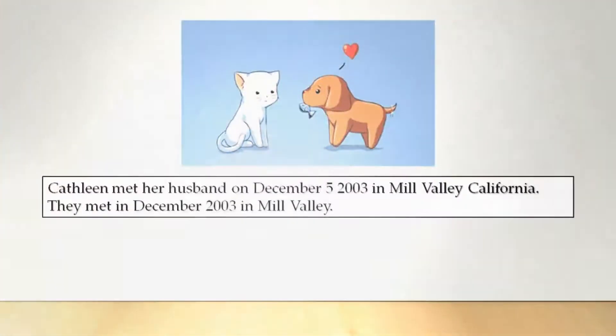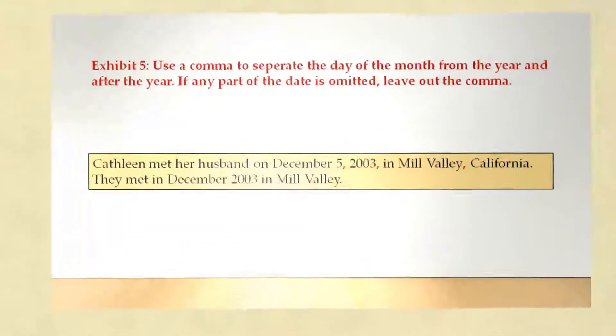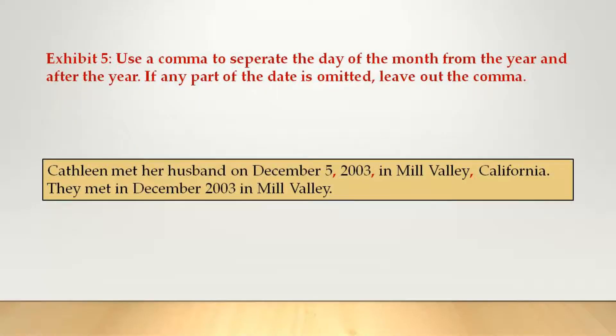Kathleen met her husband on December 5, 2003 in Mill Valley, California. They met in December 2003 in Mill Valley. Like the rule says, you separate the day of the month from the year. You also place a comma after the year 2003. Due to the fact that in the second example a part of the date is omitted, you leave out the comma.